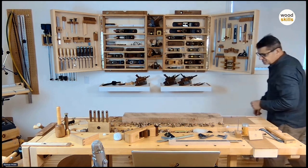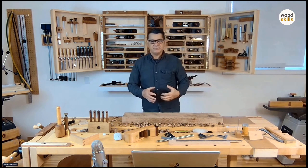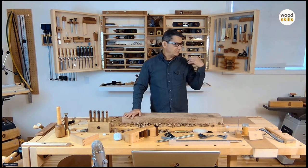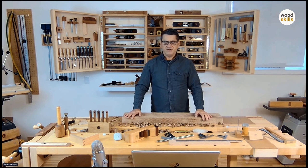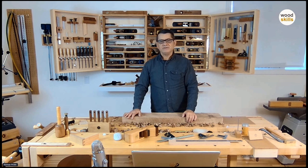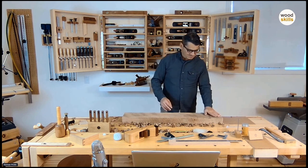If you're going to invest in hand planes, always spend the extra money and look for a premium brand - you won't regret it. Most of my hand planes are 20 years old if not more, and they're like new. They last forever, they last a lifetime. You really want to invest in a good premium hand plane so you don't have to replace it and buy it twice or three times.